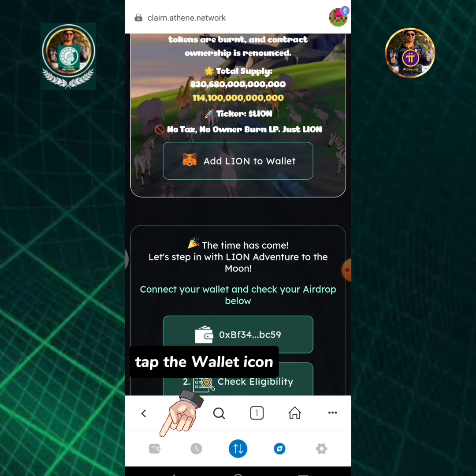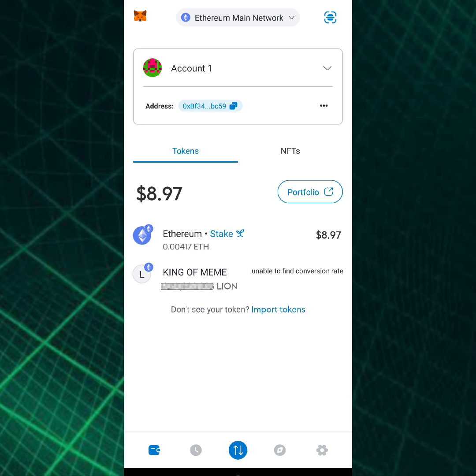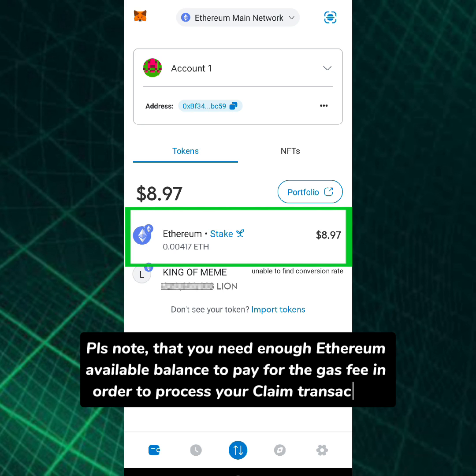Tap the wallet icon. Lion token has been received successfully in my MetaMask wallet. Please note that you need enough Ethereum available balance to pay for the gas fee in order to process your claim transaction.